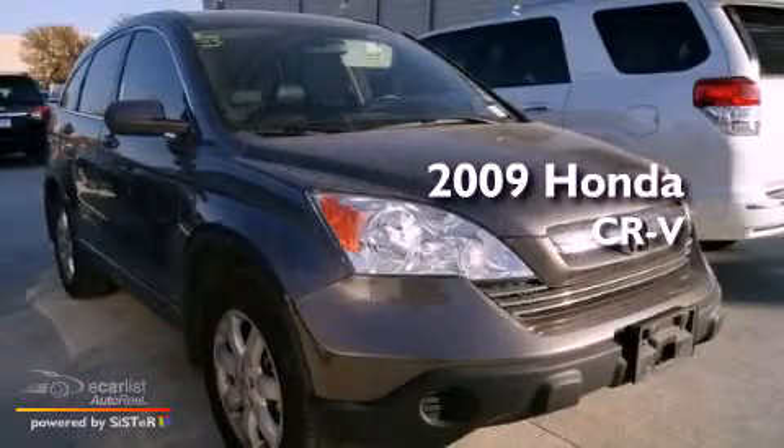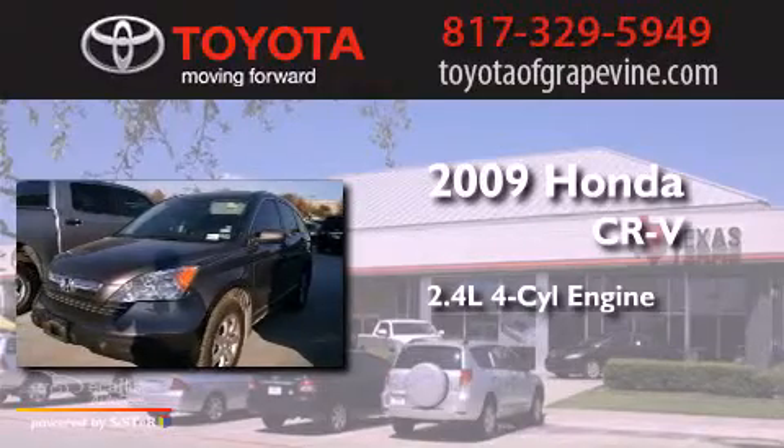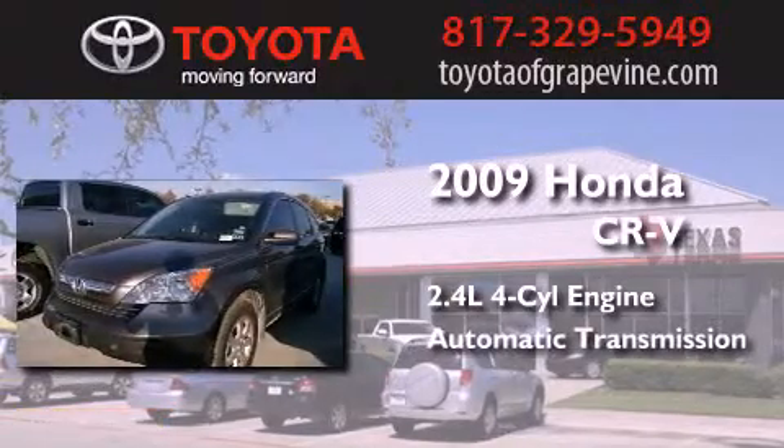This is a 2009 Honda CR-V. It features a 2.4-liter four-cylinder engine and an automatic transmission.